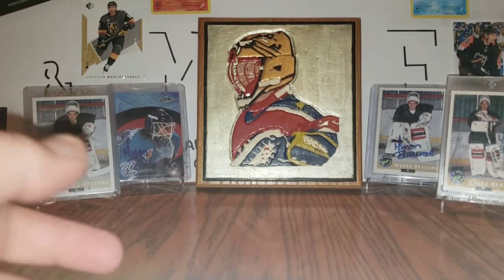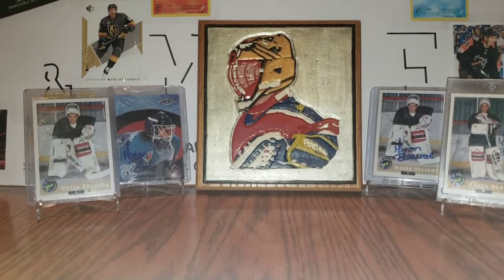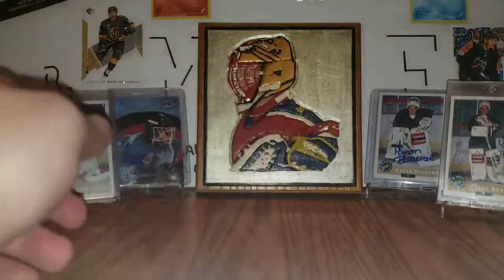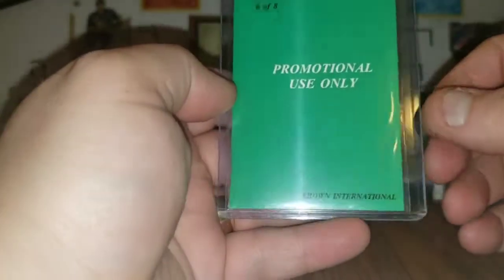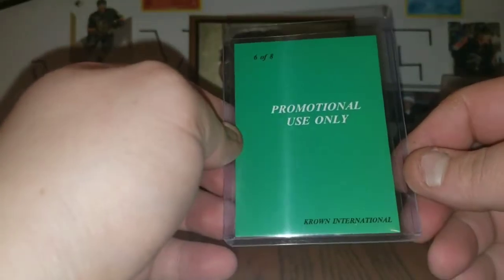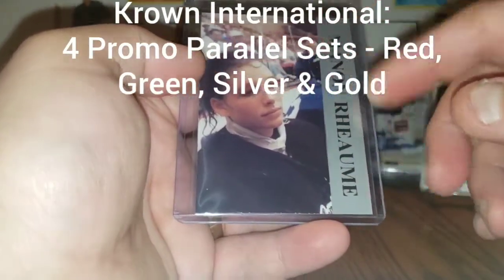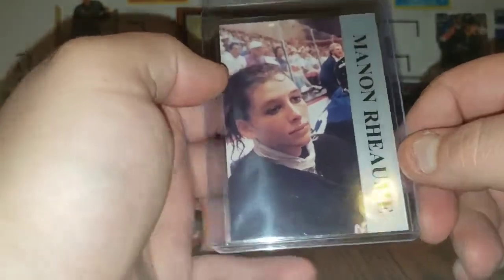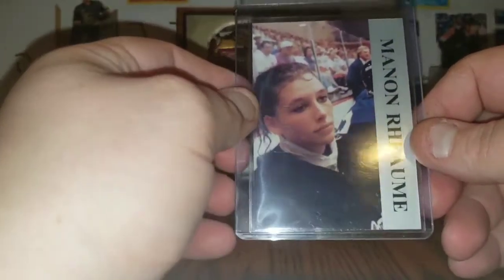This next purchase is a PC purchase and it's really strange. This is eight cards that were promos out of Crown International — it'll tie into the featured cards. Crown International promo, Manon Rheaume, silver. Apparently they made four variants: there's a red, a green, a gold and a silver. If you look it up, the back's very plain — this is six of eight. The gold version says six of eight as well. It's just really kind of weird, but it's a cool card for the PC.